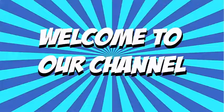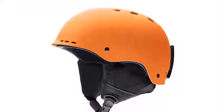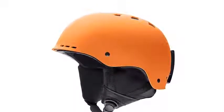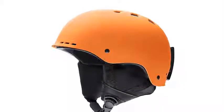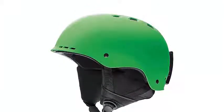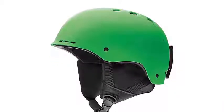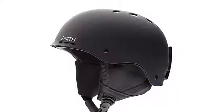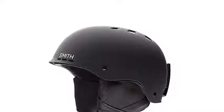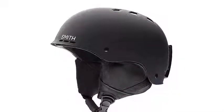Hi everyone, welcome to our channel. Today we check out the 8 best ski helmets in 2019. For more information about ski helmets, check out the description below. In this video, I listed the best ski helmets available in 2019. I made this list based on my personal opinion, and I tried to list them based on their price, quality, durability, and more. If you have any other recommendations, please leave a comment below and I will get back to you as soon as I can.